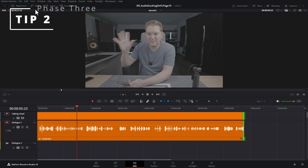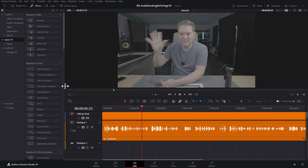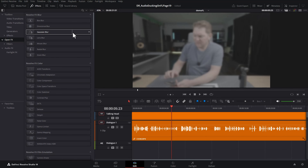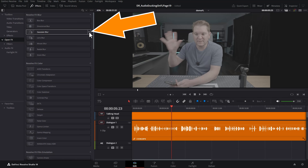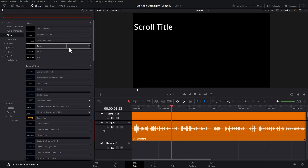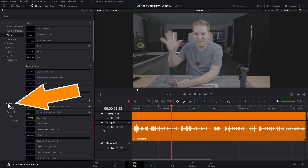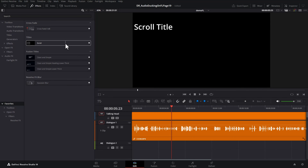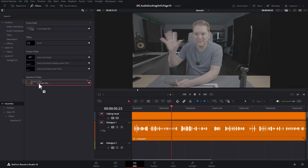If you find yourself using the same effects and titles over and over again, you can set them as favorites. For example, if you use the Gaussian blur a lot, find the little star next to it and click it — the star turns white and the Gaussian blur appears in the favorites section. This also works with titles. If you use a scroll effect, turn on that favorite by clicking the star, and in the root of favorites you'll see all your favorites neatly organized — making it really quick to drag effects onto your footage.